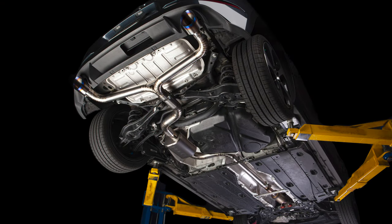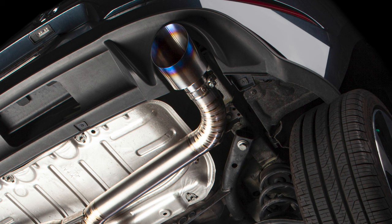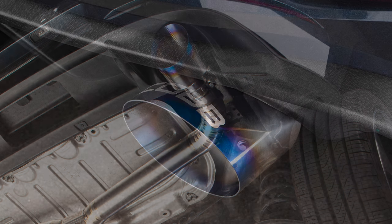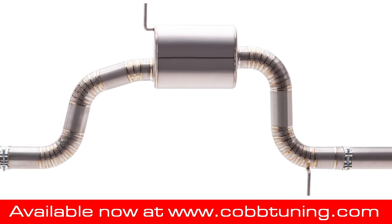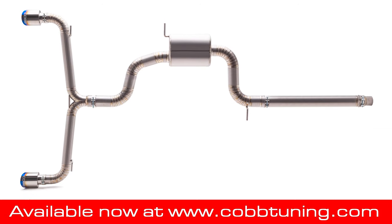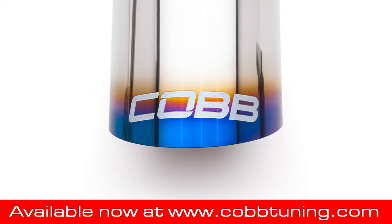The combo of sleek, simple style, top-shelf engineering, and excellent build quality make the Cobb Redline Titanium Catback Exhaust for the Mark 7 GTI the premier aftermarket exhaust option on the market.